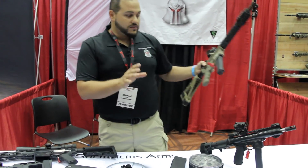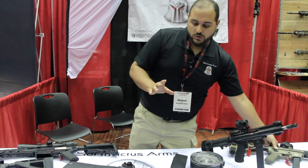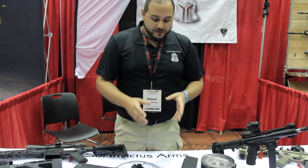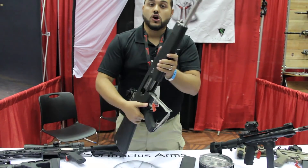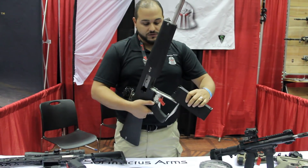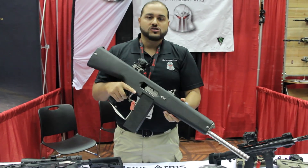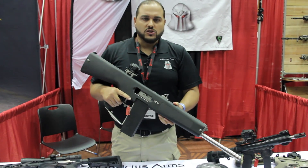A lot of this is going to be available at SHOT Show. We'll have a lot more details once we get closer to that date as well. If you're looking for any information on Sol Invictus Arms, you can find us at SolInvictusArms.com, or check us out on social media just under Sol Invictus Arms on all of the different platforms.